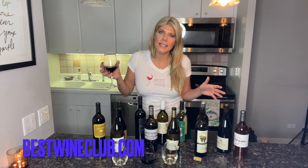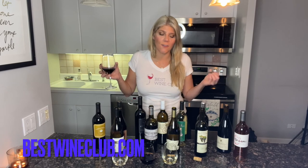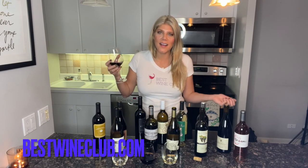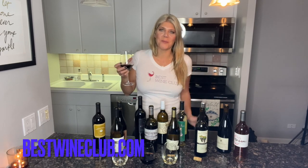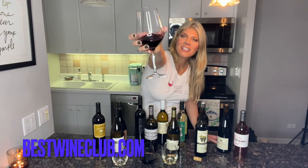Everyone that I tasted was just delicious — definitely a 10 out of 10, and I can't wait to try the rest. Great price point, great wines — what more could you ask for? Check it out for yourself, guys. Cheers.